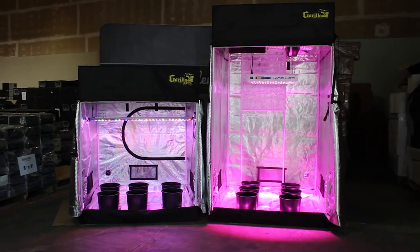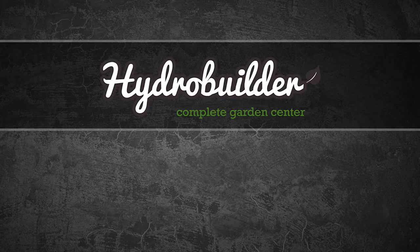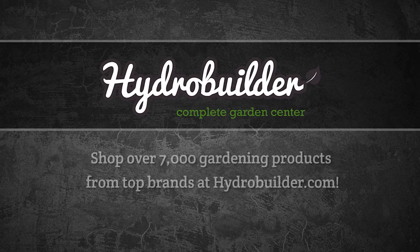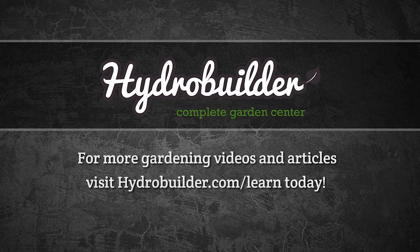Give us a call if you have any questions about what grow tent is best for you or your space at 888-815-9763. Thank you for watching. HydroBuilder.com offers over 7,000 gardening products with everything from lighting to hydroponics, nutrients, and more. For more gardening videos and articles check out HydroBuilder.com/learn.